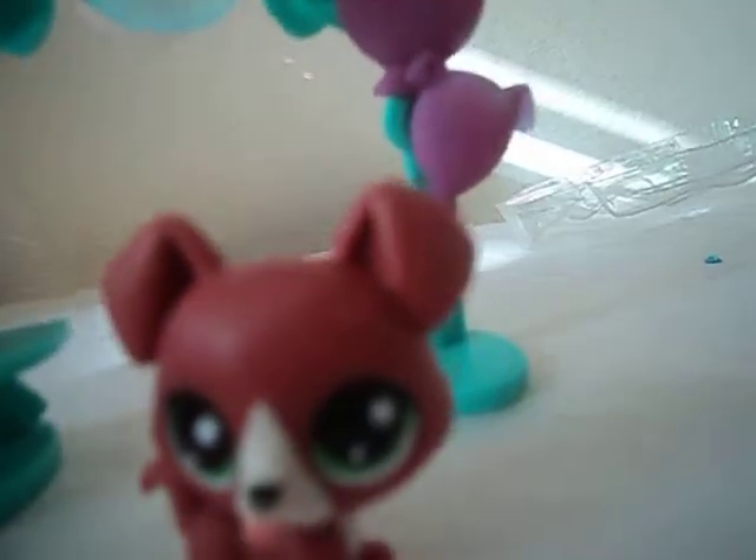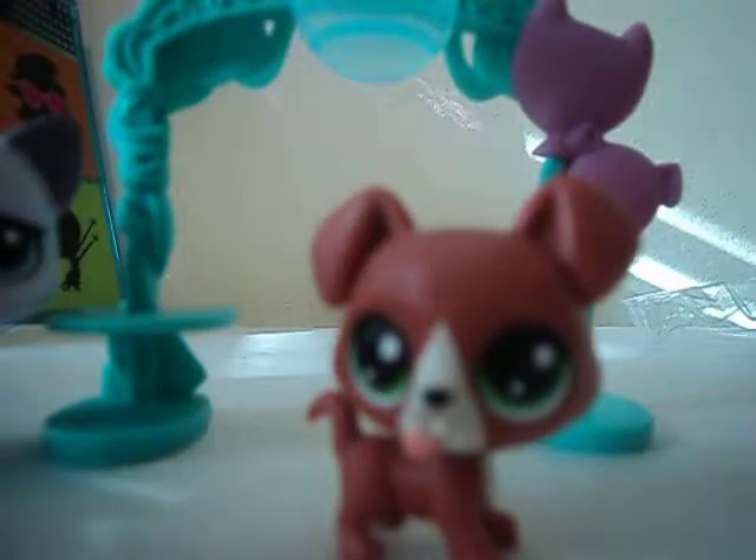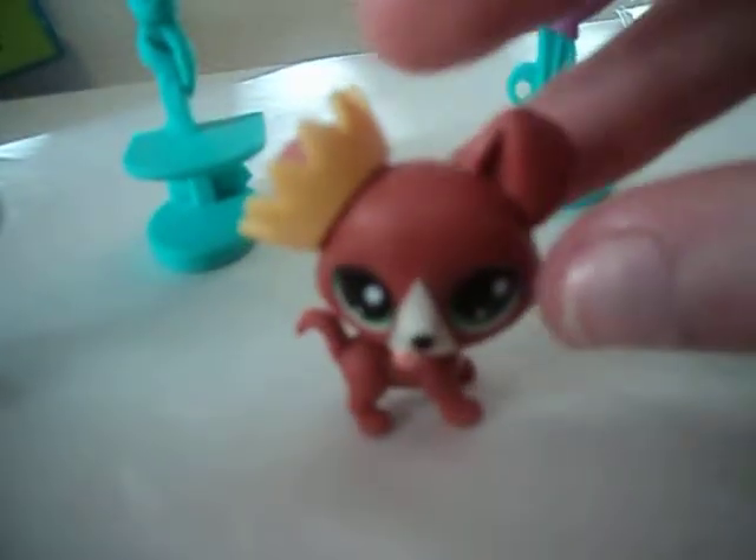Let's do this little set. Here we go. This set comes with this little LPS named Danly Kingman. He comes with his own little teeny crown — I'll put it on his ear. Aw, he looks really cute in that! He's a little puppy, like a little red puppy. I'm not sure what kind of dog he is, maybe a pit bull, but he's really, really cute.